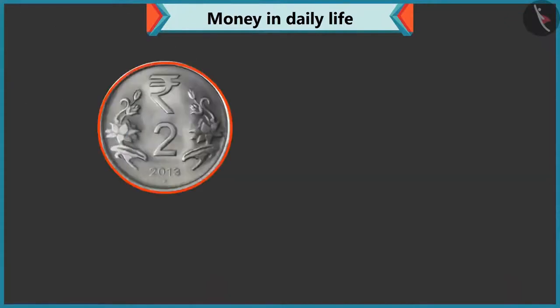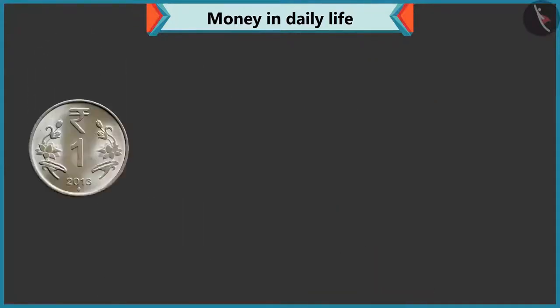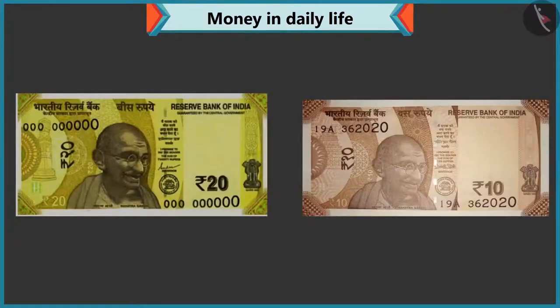Now, tell me what is the value of this coin? There is two written on this coin. So, it is a two rupee coin. Absolutely correct. Now, tell me the value of this coin. This coin has one written on it. So, its value is one rupee. Wow, perfect answer. Now, look carefully. What is written on the coins of one, two, five and ten? On the one rupee, two rupee, five rupee, and ten rupee coins, rupees are written. Rightly said, Chi-Chi. Similarly, on every note also, there is a rupee or rupee sign like this.